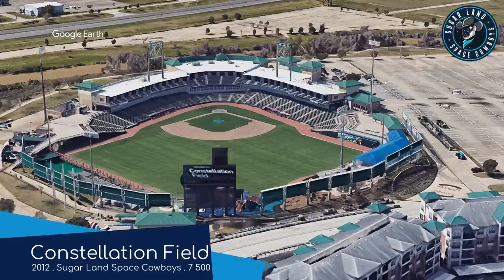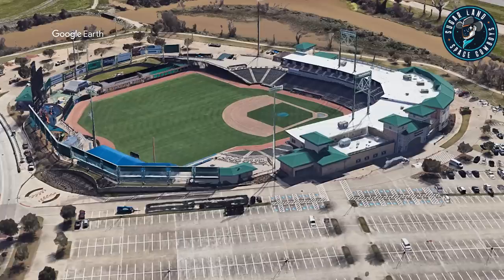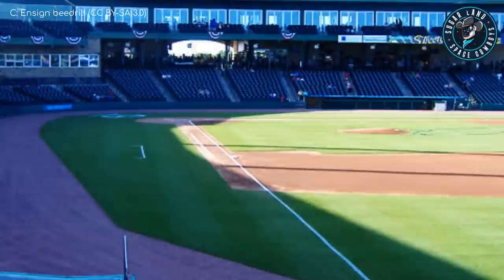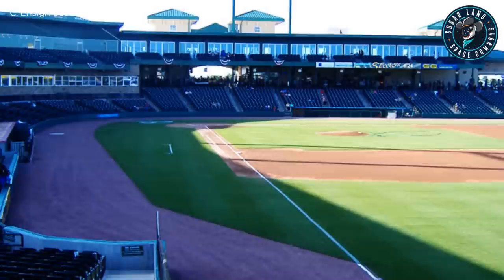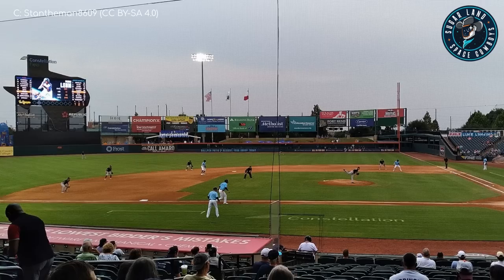Constellation Field is located in a city in the Houston metro area called Sugar Land, which might seem odd considering that the US is all about high-fructose corn syrup, but there was actually a cane sugar plantation and mill here back in the day. Also, the name High-Fructose Corn Syrup Land doesn't really roll off the tongue. This state-of-the-art minor league ballpark has some unique features, my favourite of which is the Texas-shaped video board — well, it's still a rectangular screen, but close enough. And how can I not mention that the team that plays here are called the Sugar Land Space Cowboys? That's brilliant.